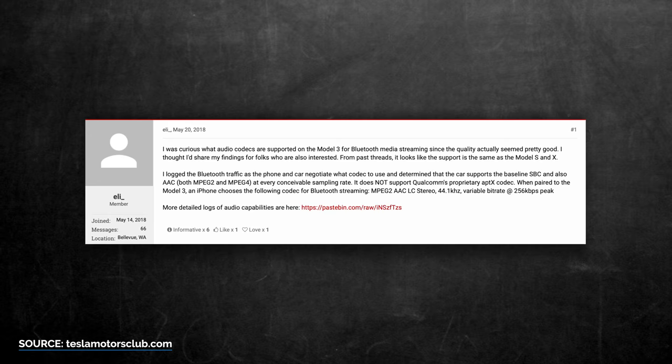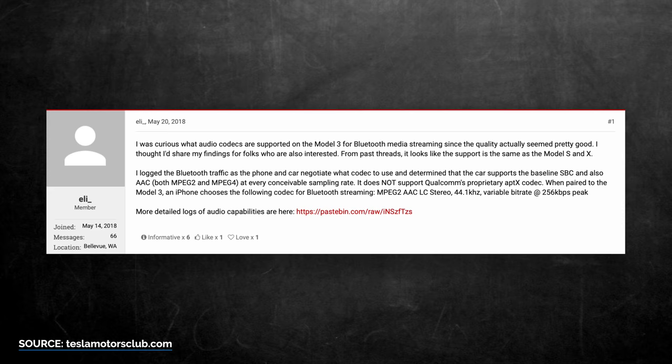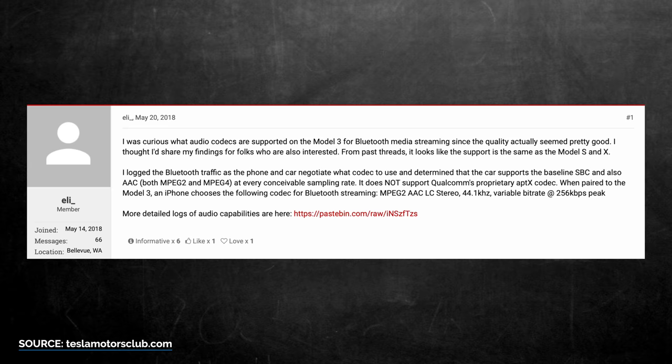For Bluetooth capabilities in the car, a very clever user on the Tesla Motor Club forum logged the data going between his phone and the car and was able to determine what formats it supports. It supports baseline SBC and also AAC in both MPEG-2 and MPEG-4 at every conceivable sampling rate. It doesn't support Qualcomm's aptX codec, which will disappoint some people. But when you pair an iPhone to your car, it's pairing at MPEG-2 AAC stereo at 44.1 kHz with a variable bitrate of 256 kbps peak — the exact same bitrate that Apple Music streams at on your iPhone. If you're on Android, it's going to vary depending on what manufacturer you have. As far as the Bluetooth audio is concerned, this is actually pretty good. It's not audiophile quality, but it's better than the streaming options built into the car, and you shouldn't hear any noticeable audio compression or artifacts, especially when driving.